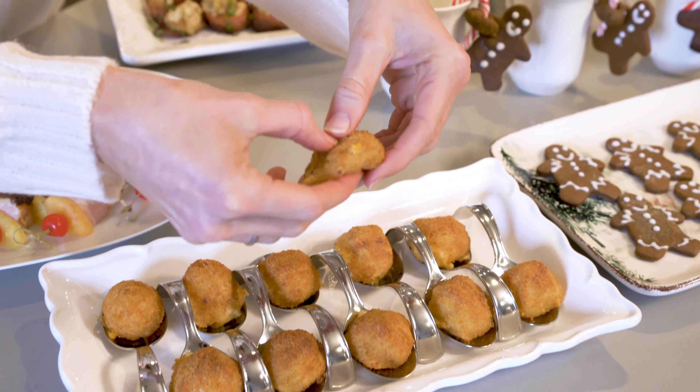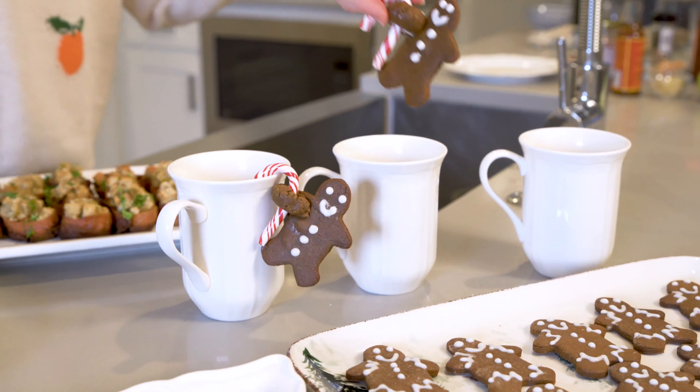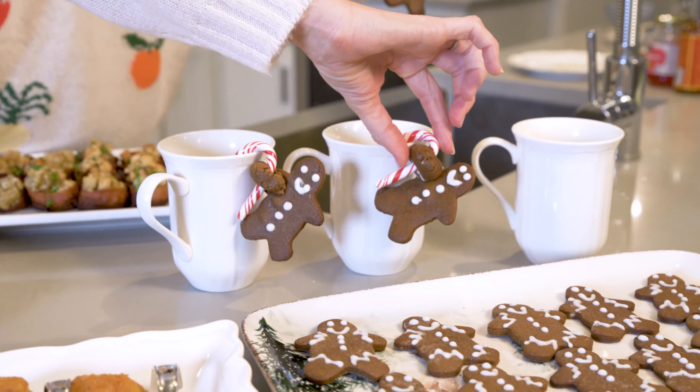Even dessert can get a makeover when you have a little bit of fun.